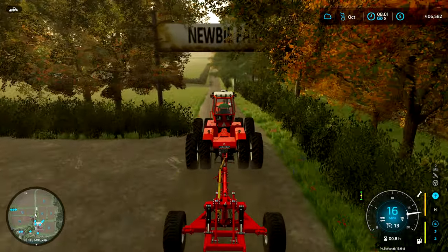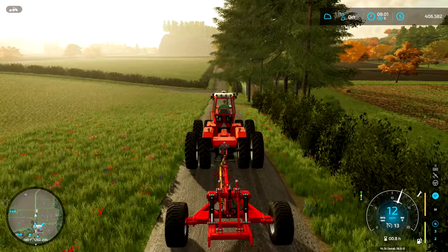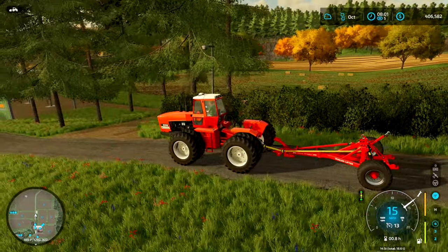How's it going guys? Welcome back to the community farm. So we have got a lot to do today, including collecting these bales over here.